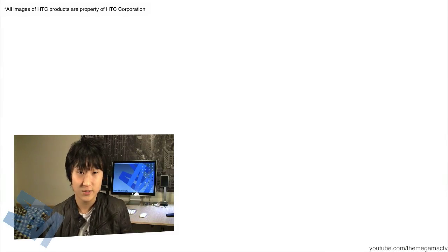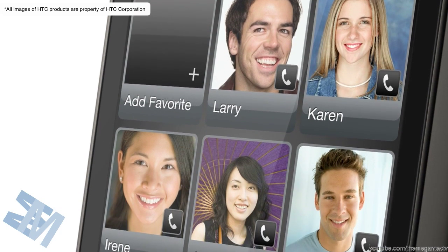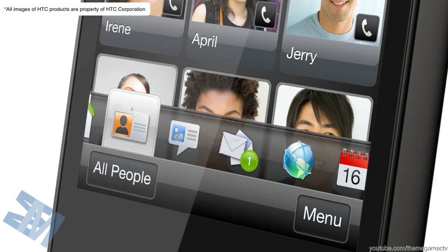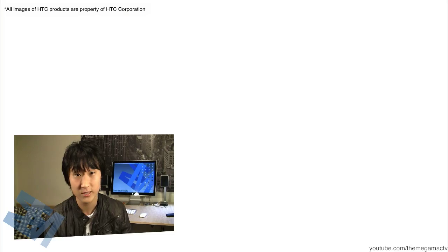The second new feature is that they've announced a new feature for People. As you know, HTC Sense is based around the people — your contacts, all the people that you make connections with. It's going to let you make groups, social groups with people. So you can organize all your groups, let's say you're doing a project, or you can have your colleagues, or you can have your best friends. That's all the updates they've got with HTC Sense, along with enhancements just to make it run more smoothly.